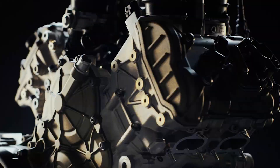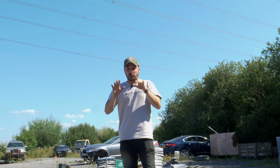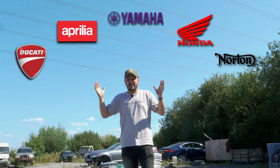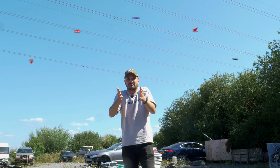This thing revs to 16,500 rpm and puts out 234 brake horsepower — a lot of performance for a one-litre naturally aspirated engine. Google V4 engine bikes and you'll see Ducati's, Aprilia's, Yamaha's, Honda's, Norton's. The V4 is a well-trodden engine layout in the two-wheeled category.